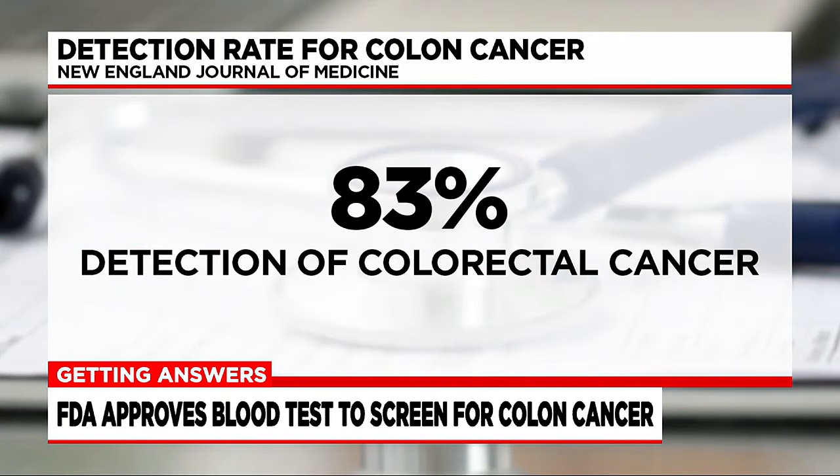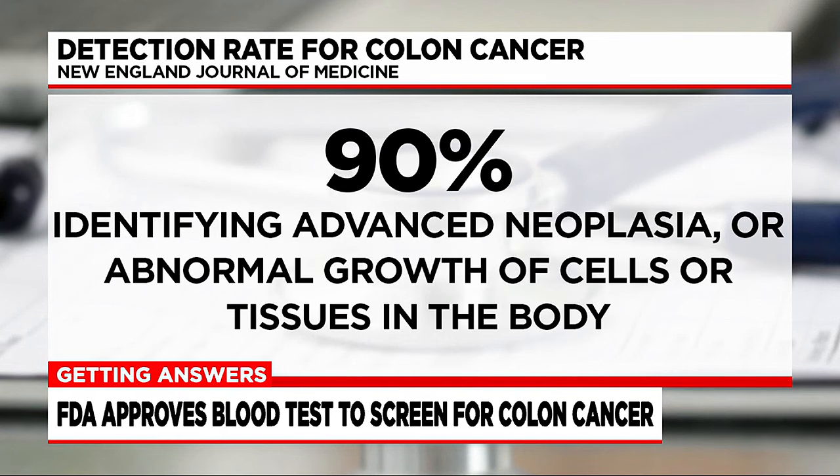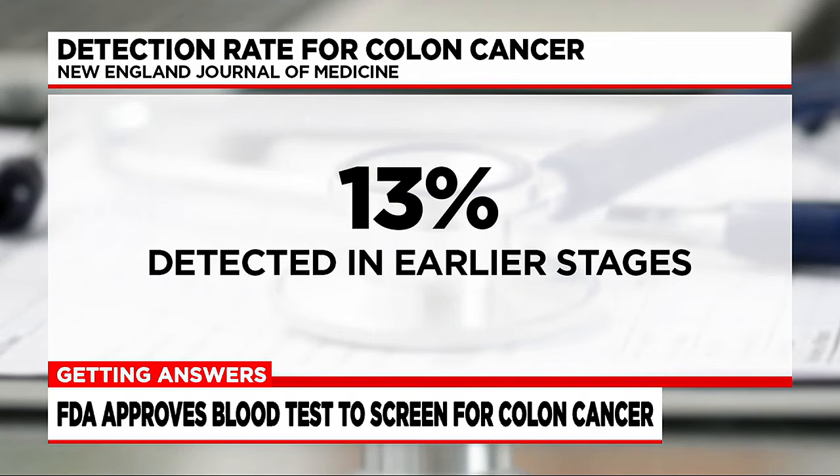According to a study published in the New England Journal of Medicine, Shield demonstrates 83% sensitivity for the detection of colorectal cancer, with 90% identifying advanced neoplasia — abnormal growth of cells or tissues in the body — but only 13% detected in early stages.